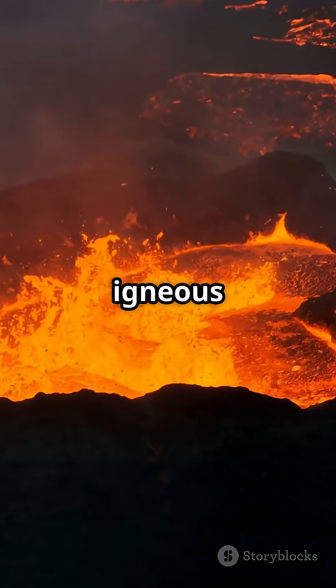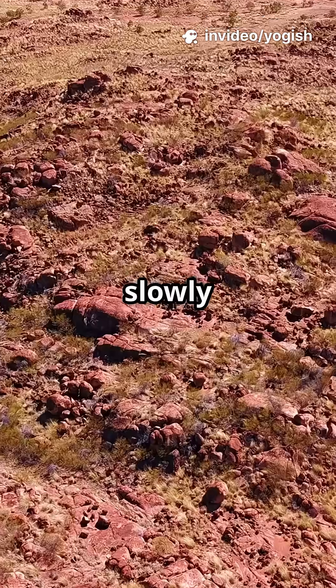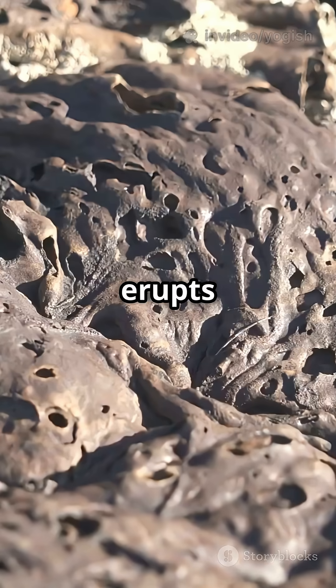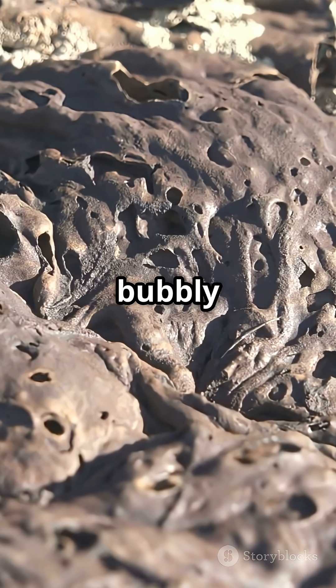First up, igneous rocks. These are born from fire. When magma cools slowly deep underground, you get chunky rocks like granite. But if lava erupts and cools quickly on the surface, it forms glassy rocks like obsidian or bubbly pumice.